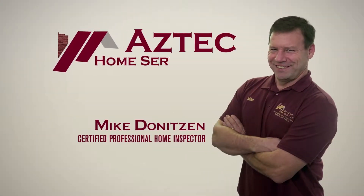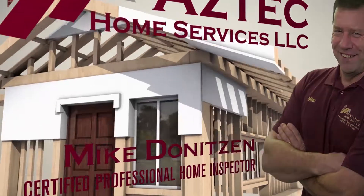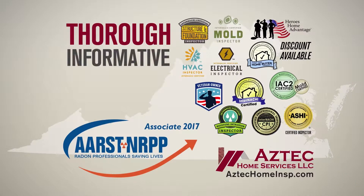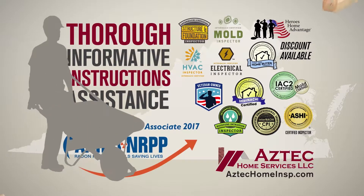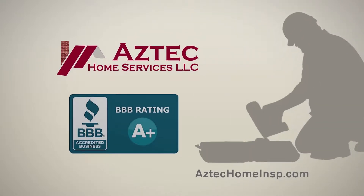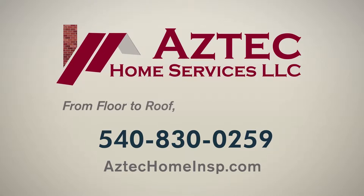Hi, I'm Mike Deniteson, a certified professional home inspector serving home buyers right here in the Shenandoah Valley. With more than 30 years in the home construction field, you can rest assured your home inspection will be thorough, informative, and include instructions to assist you with any of the uncovered issues. I'm proud that my clients have rewarded me with a perfect five-star rating on Google reviews. So if you're looking for a home inspection that will give you peace of mind, call me at Aztec Home Services today. From floor to roof, I've got you covered.